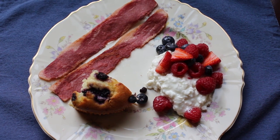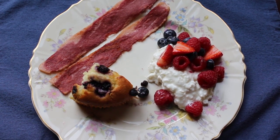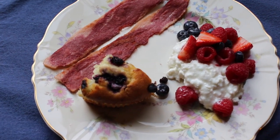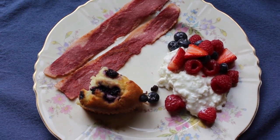Starting with today's meal, we're having two slices of turkey bacon, a quarter of a blueberry muffin, some cottage cheese, and some mixed berries on top. I realize the turkey bacon does not look very appetizing but I promise you it's very good.